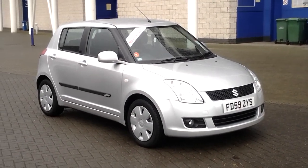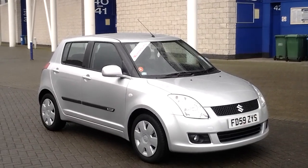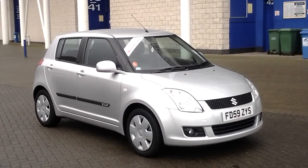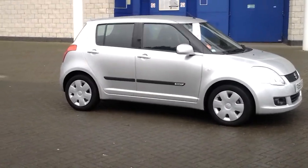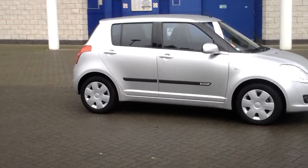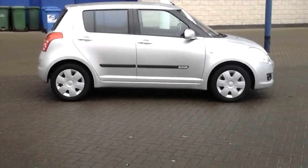Welcome to Sturgey Suzuki in Leicester. Here we have a Suzuki Swift SZ3 on a 2010 59 plate. The car is finished in a brilliant metallic white, has side rubbing strips, and has been very, very well looked after. It is in very, very low mileage as well.